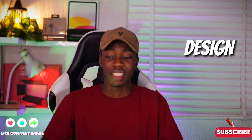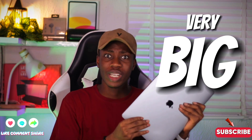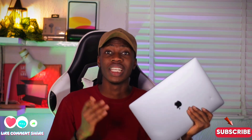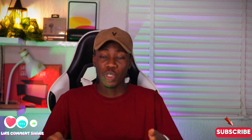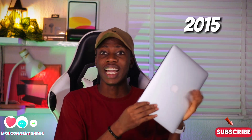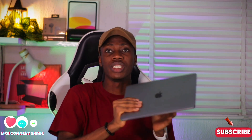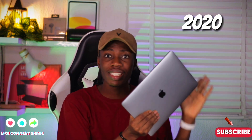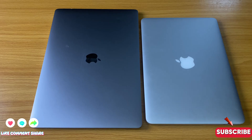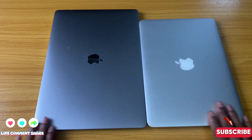The very first thing I'm going to talk about is the design. Holding this MacBook Pro right here in my hands, it feels very big. It is a 16 inch MacBook, and all the models I've been using before are 13 inch MacBooks. You can see the difference between my very first MacBook — the MacBook Pro 2015 — and my daily driver, the M1 2020. Looking at all three laptops, this one is clearly quite big.